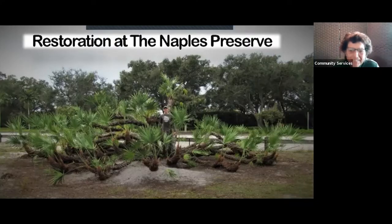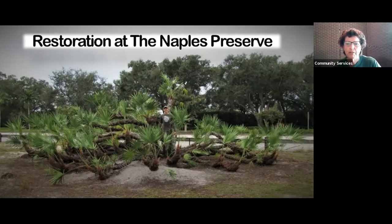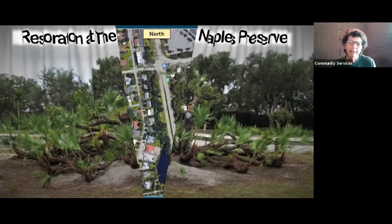Good morning everybody, welcome to the Naples Preserve, even if it is virtually — we're glad you're here. Hi, my name's Becky, I'm one of the staff members here at the Naples Preserve. Let's get started because I happen to be your presenter today. We're going to talk about restoration at the Naples Preserve, but before we do that, let's get a little bit of history of the property.